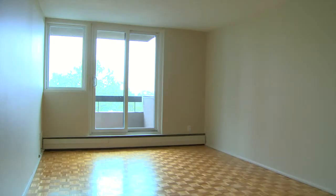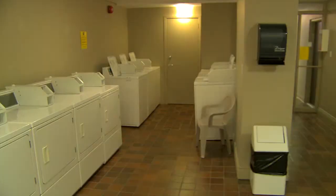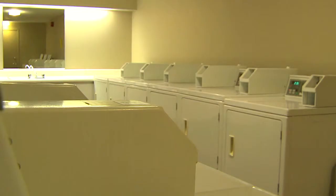Heat, water, and electricity are all included in the rent, and an on-site laundry room is available for each resident to use.